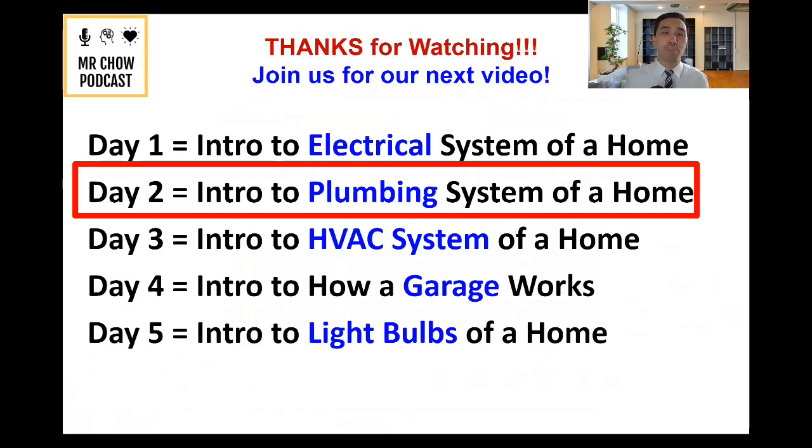I really hope this has been helpful and that you've learned something you can one day use in your home. I hope you join us for day two — it's going to be awesome and exciting. I'm going to give you a quick introduction to plumbing and how the plumbing system of a house works. Thanks so much for watching, and we'll see you next time. Bye.